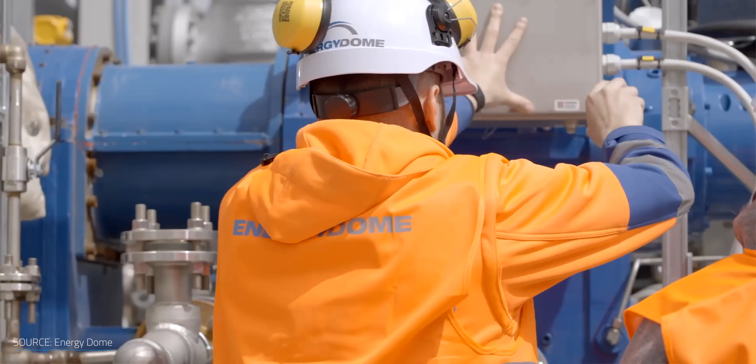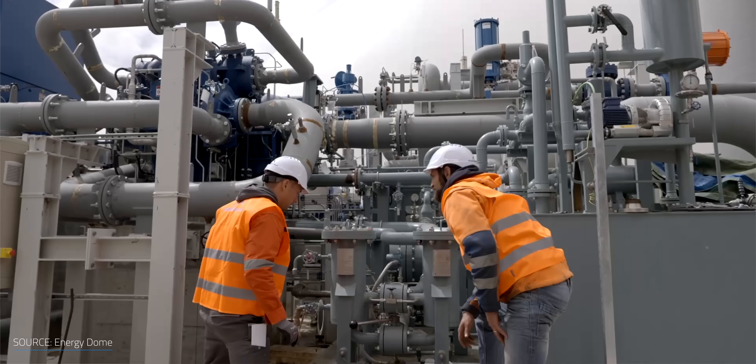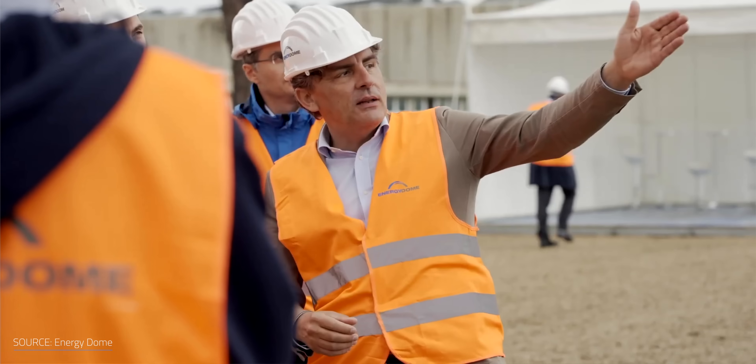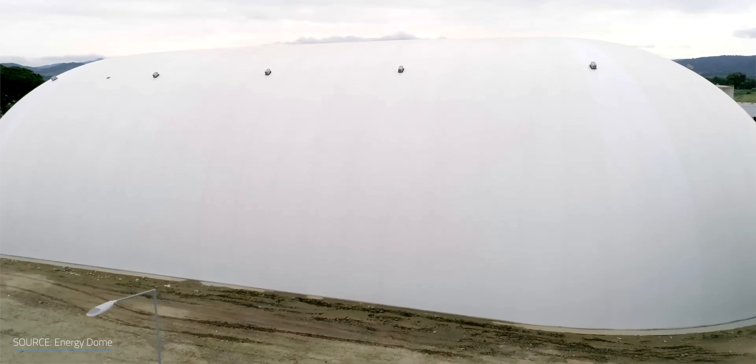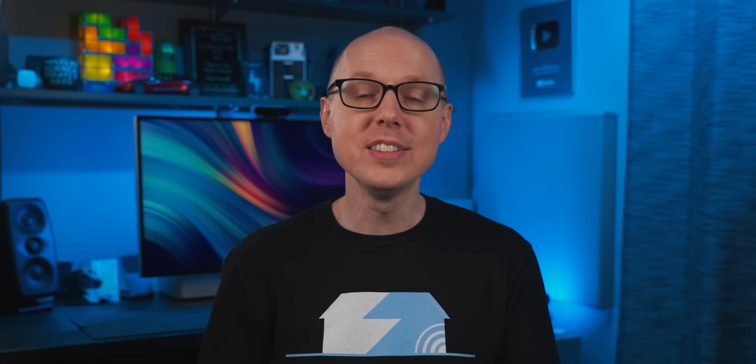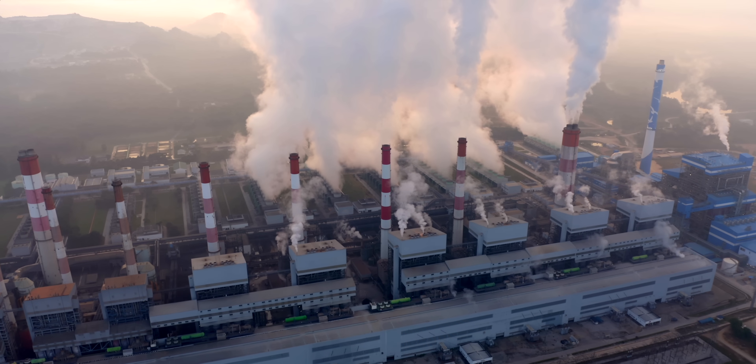We charge the system with CO2 at the beginning of life, just once over 30 years. We don't use CO2 continuously. It's like the refrigerant in your car's air conditioner — you just have to charge it at the beginning, and the CO2 is just the working fluid in our battery. At the end of the day, the system will only eat up a few hundred tons of CO2 to begin with, without requiring any more gas once it's up and running.